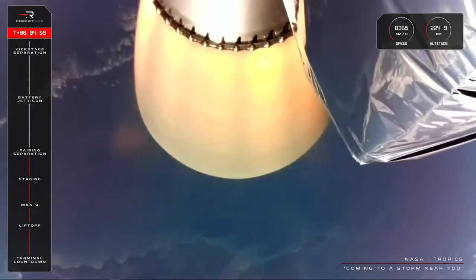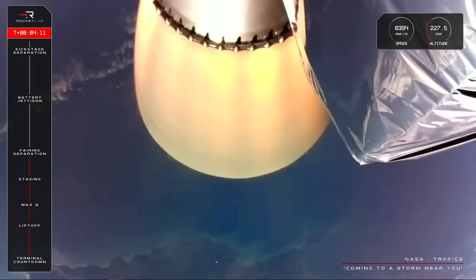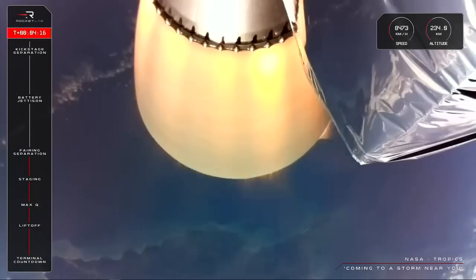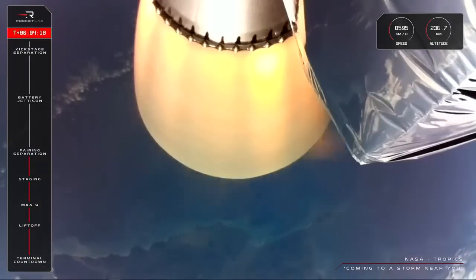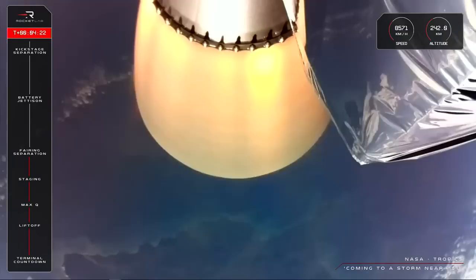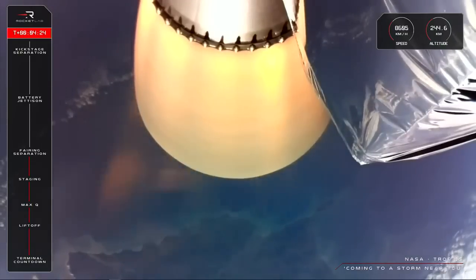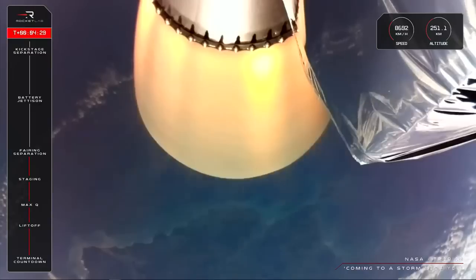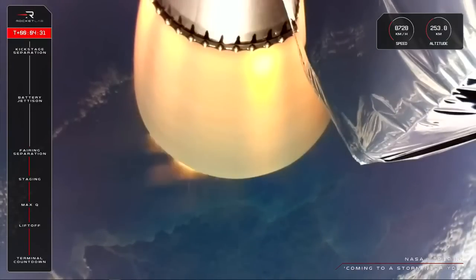We are at four minutes into flight now and coming up next is a process unique to Electron: battery hotswap. The pumps on Electron's Rutherford engines are powered by electric pumps, which draw their energy from batteries. Once we deplete the batteries, they are dead weight that we don't want to carry all the way to orbit, so we eject the batteries and swap over to a fresh set in flight. That milestone is coming up just before seven minutes into the flight.